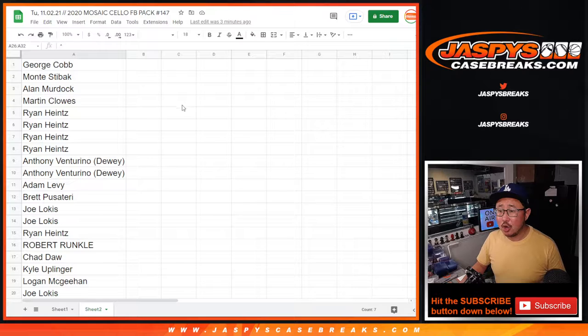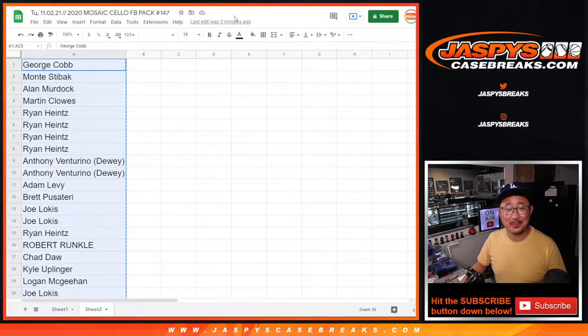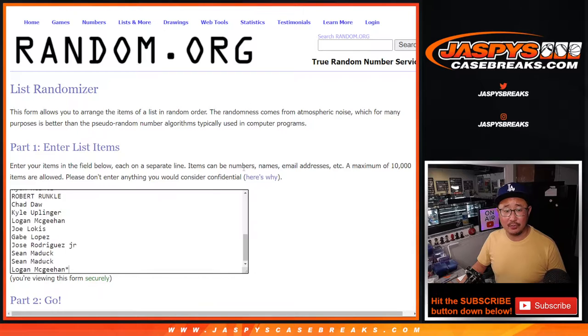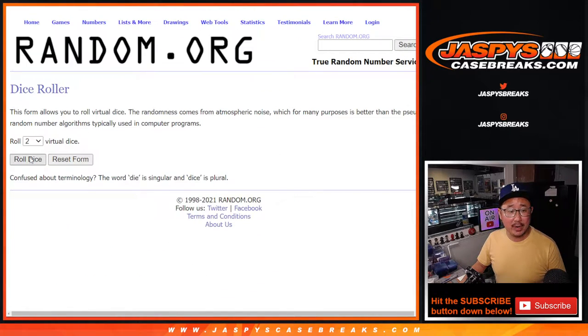Craig, any more? No, there will not be. Not to my knowledge. There's a nice football mixer on the site, though. So thanks to everyone here. Here's the first dice roll. Let's roll it and randomize it.